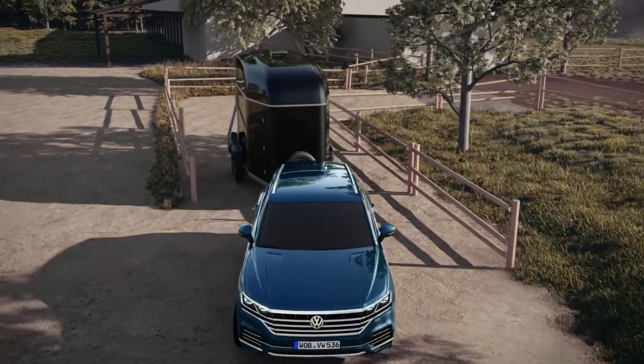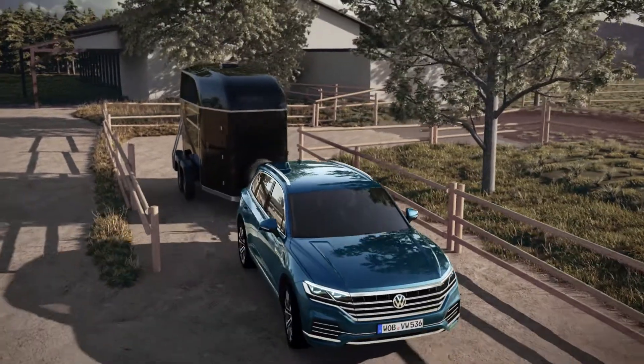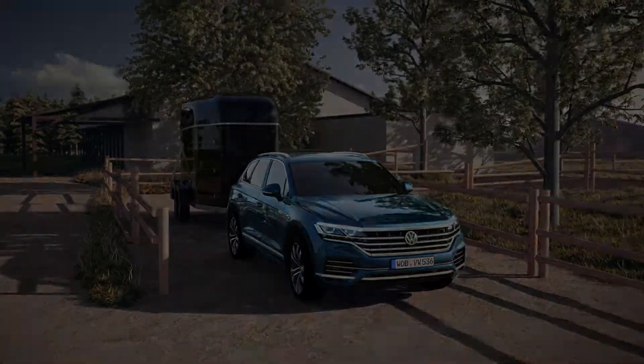Naturally, the driver can correct the direction at any time. More comfort in the all-new Touareg.